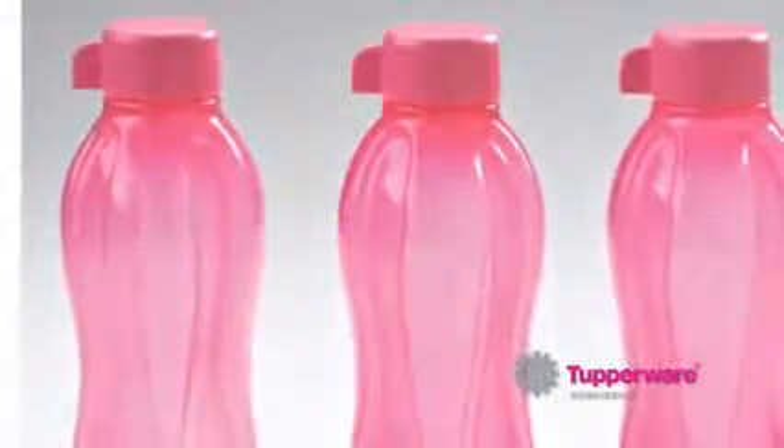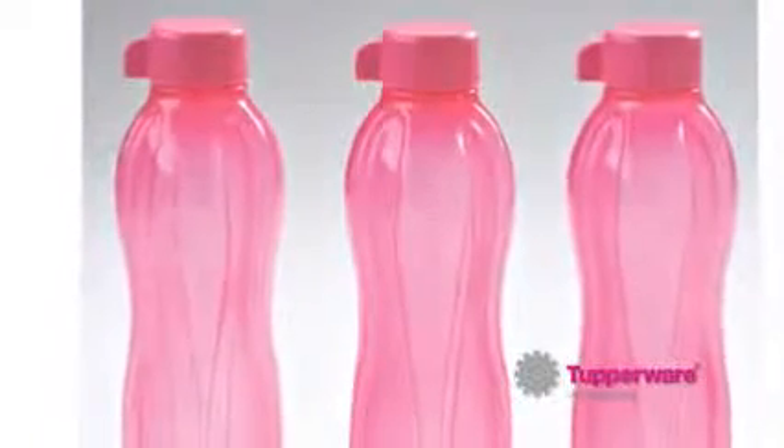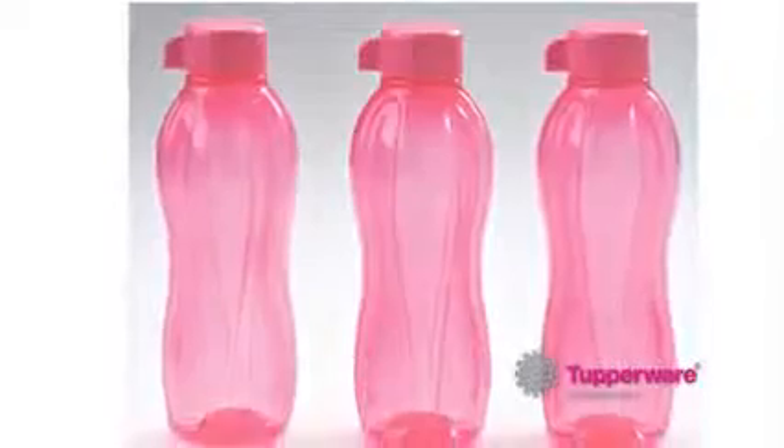Next, to drive party attendance and celebrate World Water Day all month long, we have the Small Eco Water Bottle set of 3 in exclusive pink color at over 45% savings.